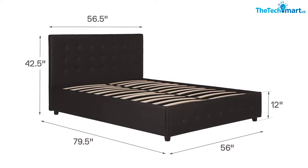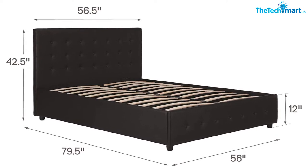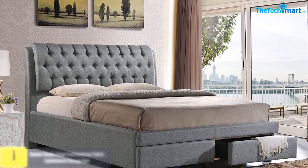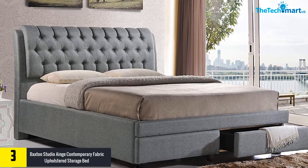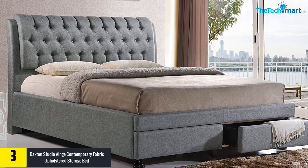At number three, we have the Baxton Studio Ang Contemporary Fabric Upholstered Storage Bed. Baxton Studio is a master when it comes to the contemporary form of button-tufted fabric upholstery storage beds. This product is available in two different sizes and is a perfect example of a contemporary storage platform bed.